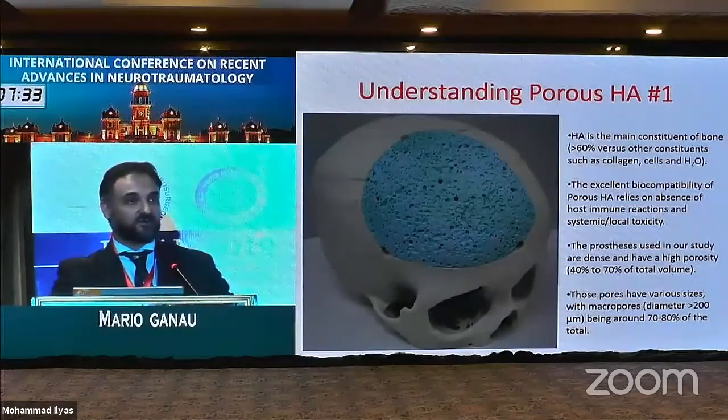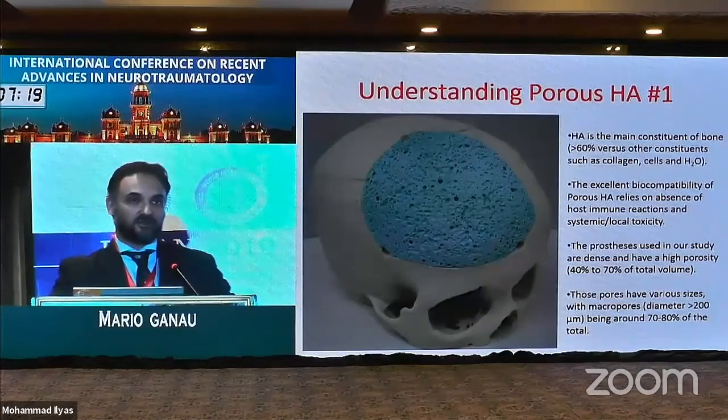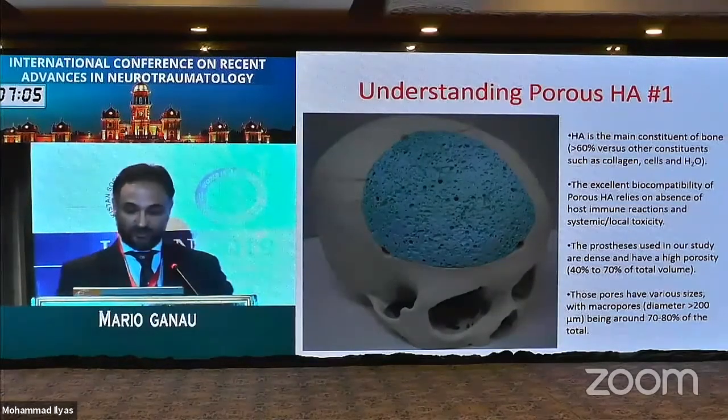The size of those pores is also quite interesting, because roughly 70% of the cranioplasty will account for pores of 200 micrometers. This is not yet at a nanometric scale, so we are far from discussing nanomedicine topics, but from a biological perspective it is a huge advantage — and I will show you why.